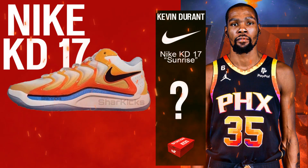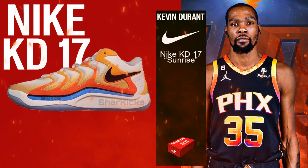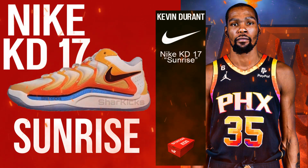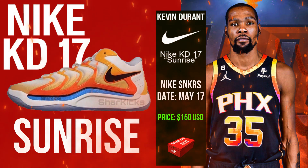As of this writing, neither Kevin Durant nor Nike Basketball have revealed when to expect the Nike KD17 to debut. Stay tuned for updates, including an official visual breakdown of this Sunrise combination, as the shoe is set to release via Nike SNKRS and select retailers on May 17th for a starting price of $150 USD.